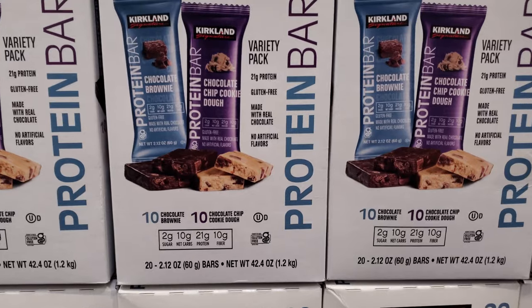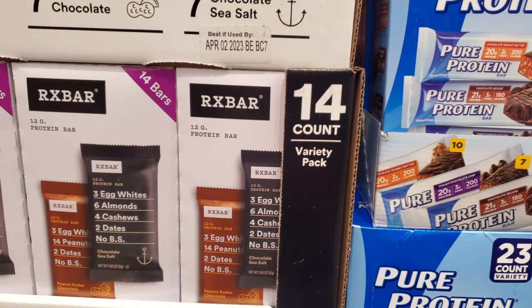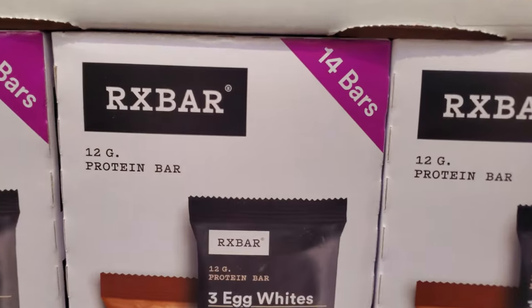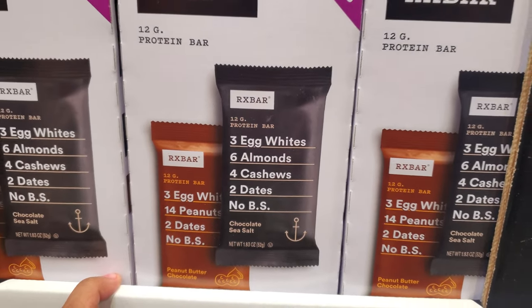They also have a chocolate brownie and chocolate chip cookie dough. And the RX Bar — you get 14 for $17, 12 grams of protein. We have peanut butter chocolate and chocolate sea salt.